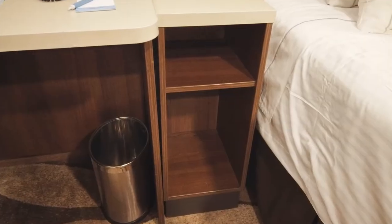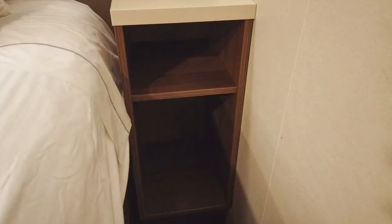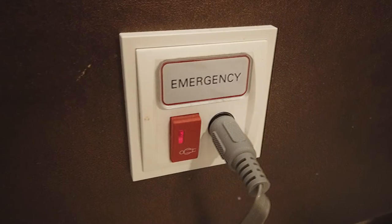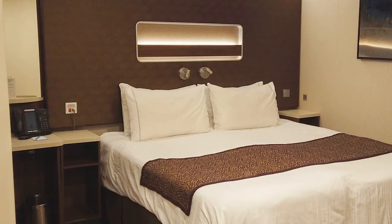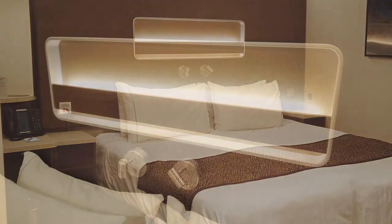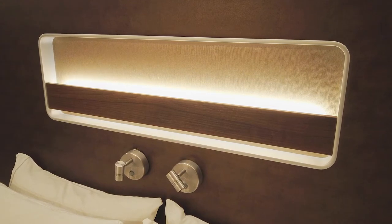End tables on both sides of the bed each had open storage with a small shelf at the top. An emergency assistance call button was located above the end table on the left side of the bed. Surprisingly, there were no outlets located within reach of the bed, but small reading lamps were located just above the head of the bed.